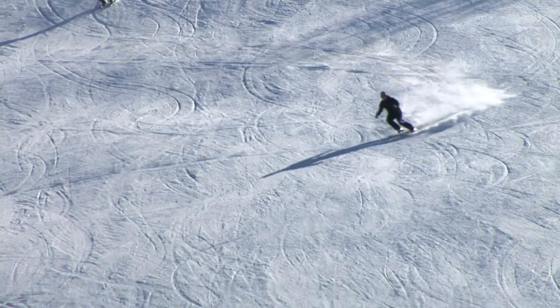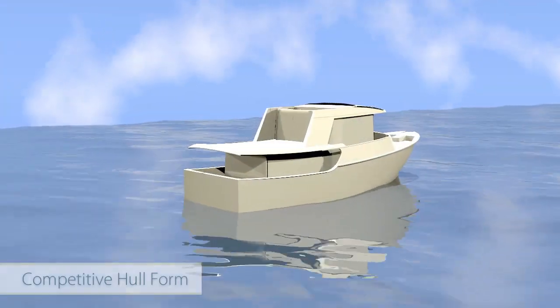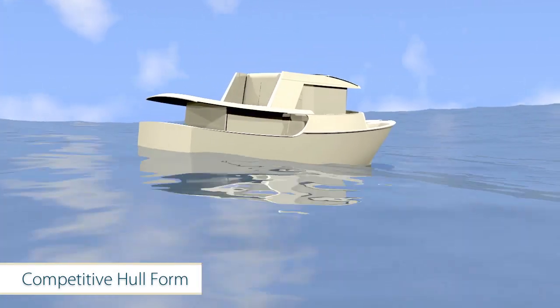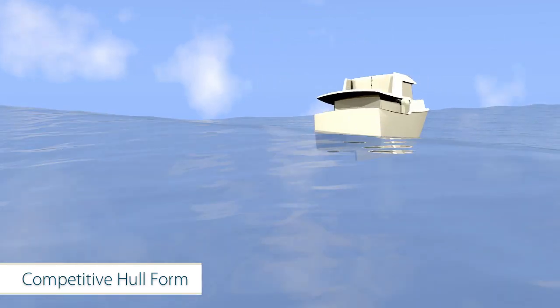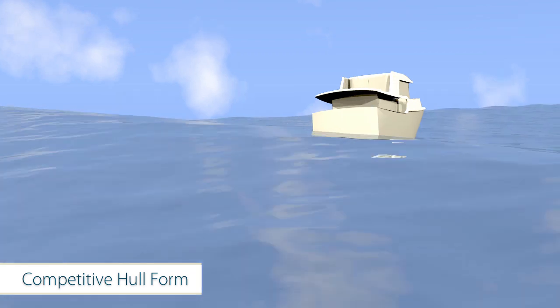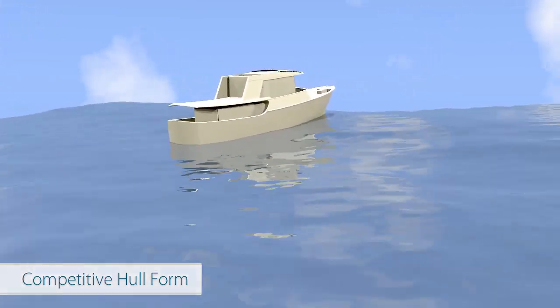Those of you that snow ski or water ski understand this principle. Now watch the interaction again. The wave approaches the boat and lifts it up. The added upward force on the starboard side exerts a downward force on the port side, causing the hull to dig into the wave and carve a turn to port. As you can imagine, a vessel constantly turning from its intended path neither rides nor maneuvers comfortably or efficiently.